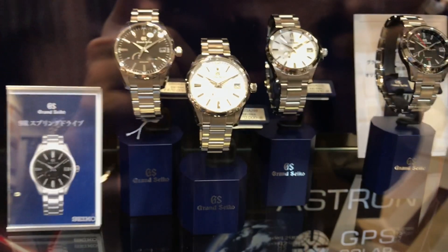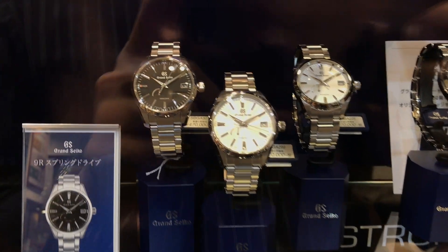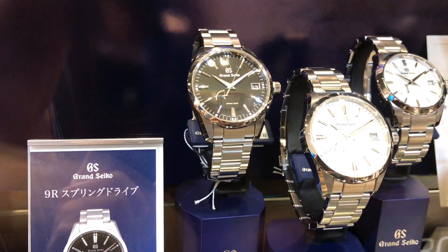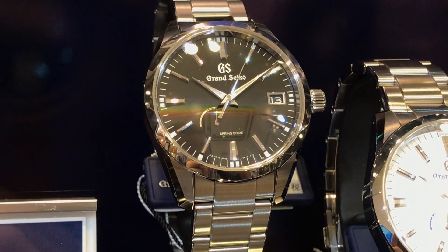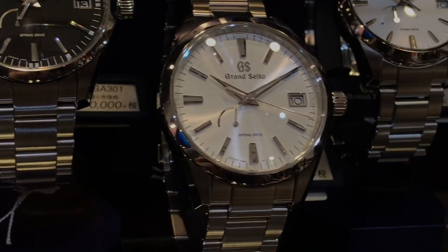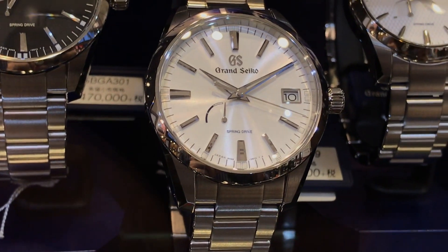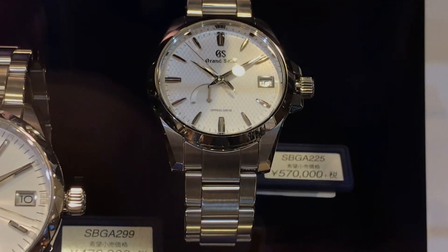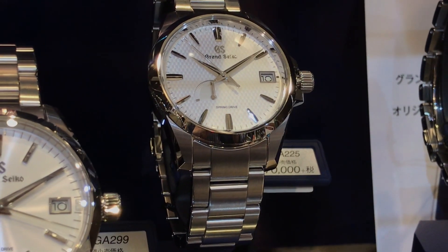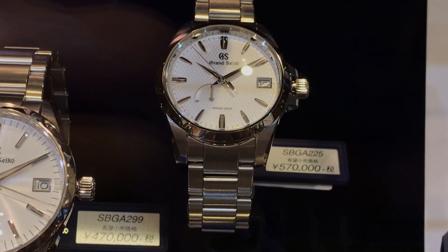Three Grand Seiko spring drives — take note of the sizes. The two on the left are the bigger case size, I want to say 41 millimeters. That's always been a complaint of mine about spring drives: they usually come in these bigger cases and just look a little too big. Grand Seiko has seemed to shift to some smaller models. A watch this big needs a bezel to balance out that large plate-like look. But this one right here — perfect size, probably 36 or 37 millimeters. Absolutely perfect. That's my pick of the three by far.